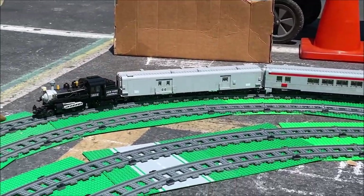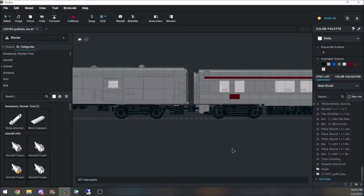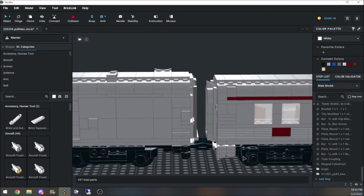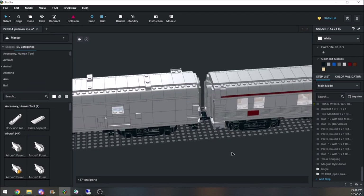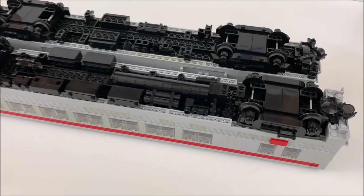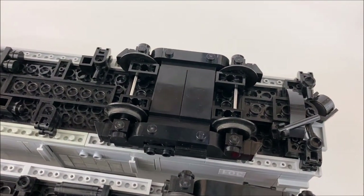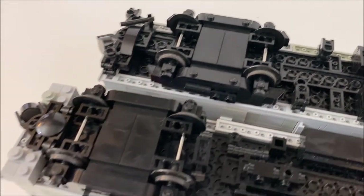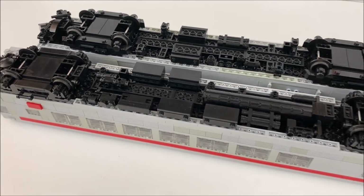I even modified the P85s in response to this build. I had felt for some time that they needed an extra plate of height above the windows, and I finally added it to match the height of the Pullman. Furthermore, I removed a plate from the bogie frames. The old design hung too low and could scrape the top of 9-volt track connectors. In the process, I also reinforced the supporting structure based on a revised implementation for the baggage car.